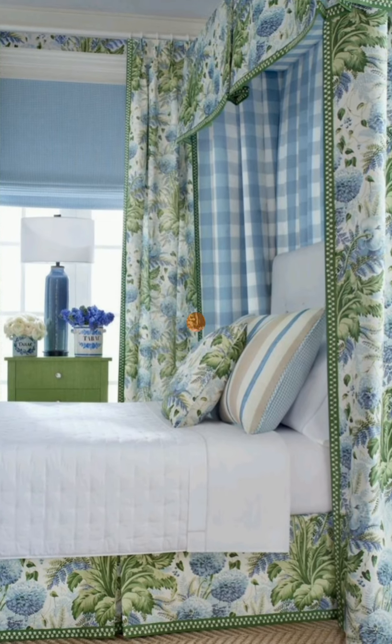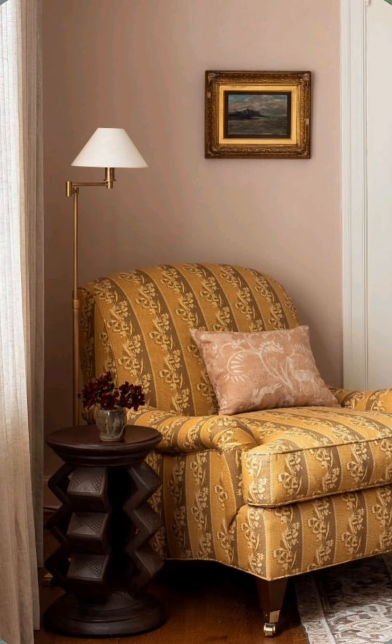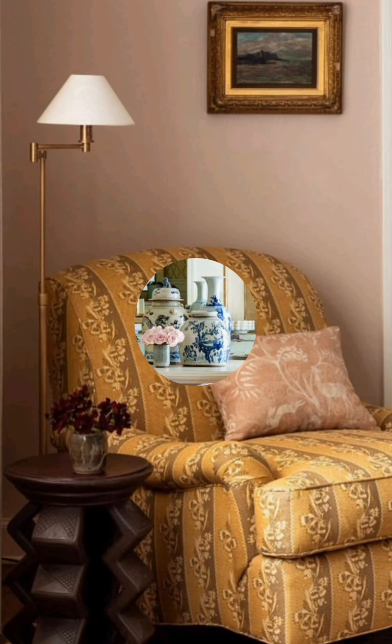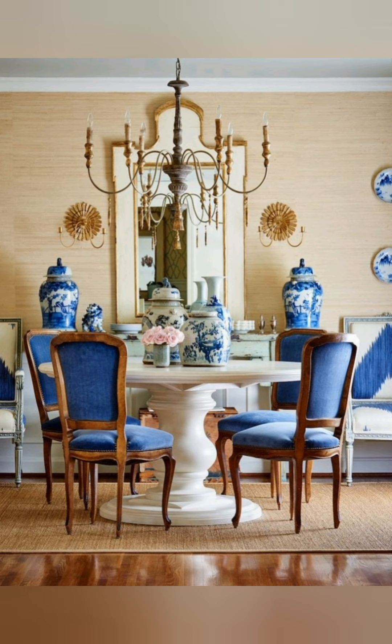Here are some tips. Color palette: choose a lovely color palette with a mix of bold and contemporary colors. Consider warm tones like yellows, orange, or reds, along with cool blues and greens.